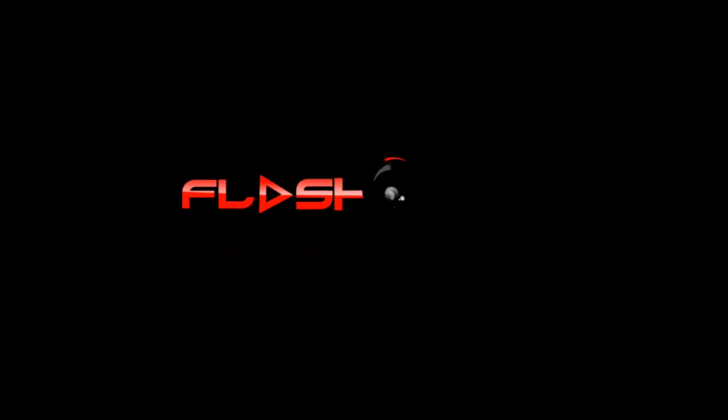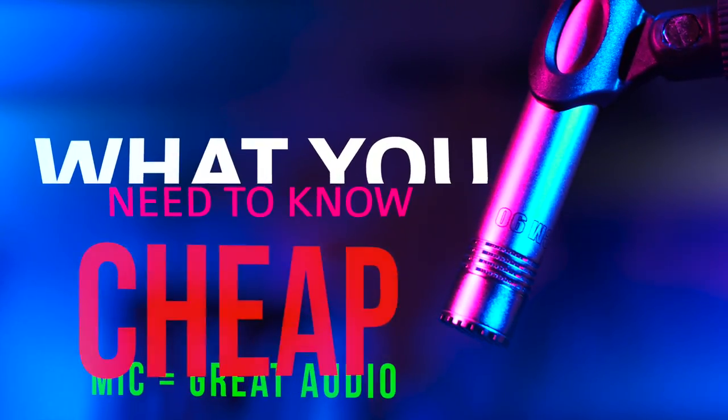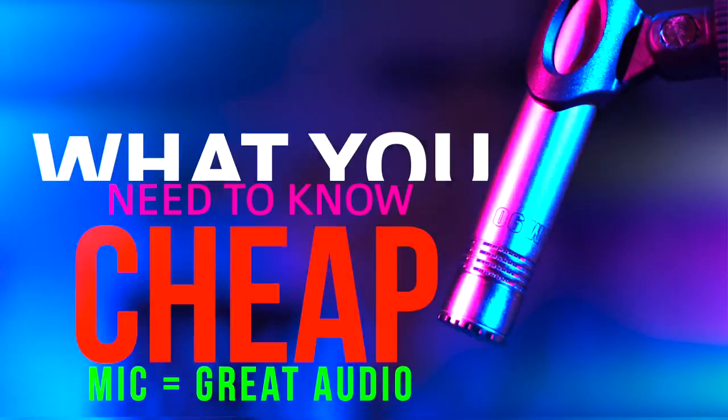They say nothing adds greater production value to your video than audio — in fact most say audio is 60% of your video. Well today for under $40 I'm going to show you how to add great production value to your videos. What's going on guys, I'm Ty Turner, creative director here at Flash Film Media and a former army combat photographer. Today we're here to talk about sound.